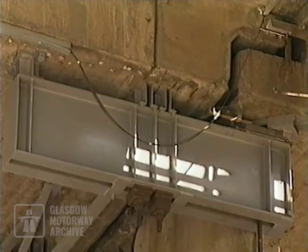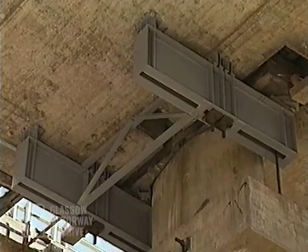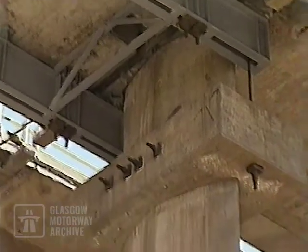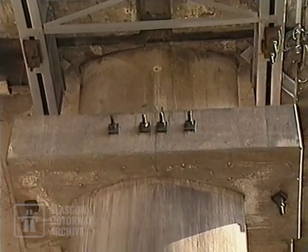As a second stage of interim measures, beams were connected to the deck. A collar was cast and stressed onto the columns of the approach structures, and the beams were connected to the collar through bearings.